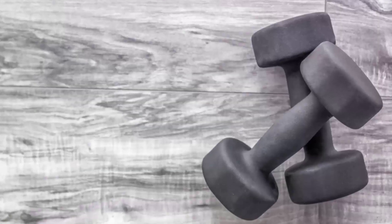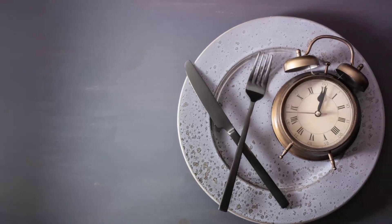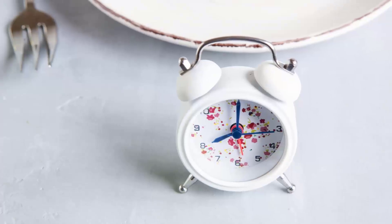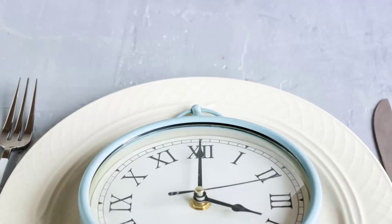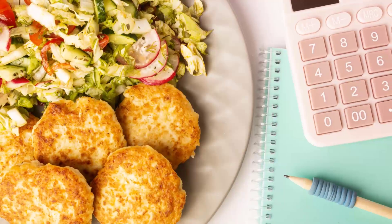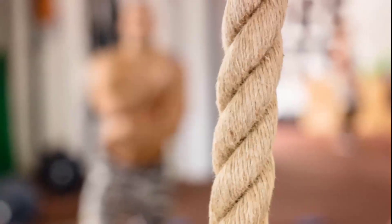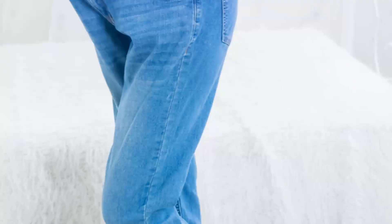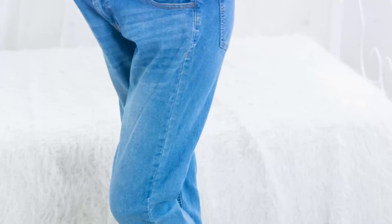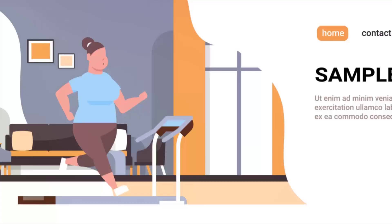Next, consider your nutrition. If you've been on a very low-calorie diet for a while, your body might benefit from a temporary increase in calories. This isn't an excuse to binge on unhealthy foods, but rather to fuel your body with more nutrient-dense calories for a short period, which can sometimes reset your metabolism. Another critical factor is muscle mass — muscles are metabolic powerhouses, burning more calories at rest than fat does. By building more muscle through strength training, you can increase your basal metabolic rate. The more muscle you have, the more calories you burn throughout the day, even when you're not exercising.